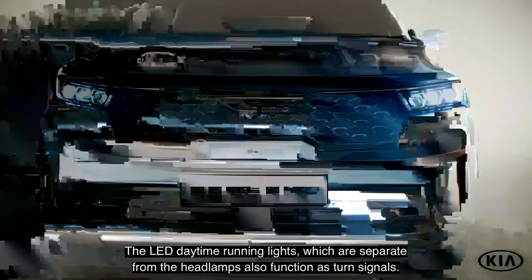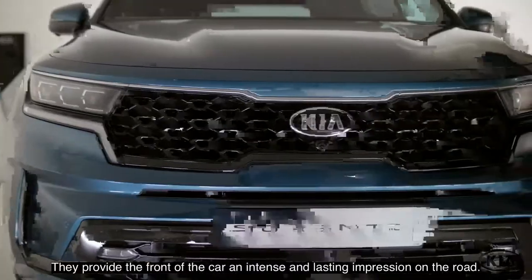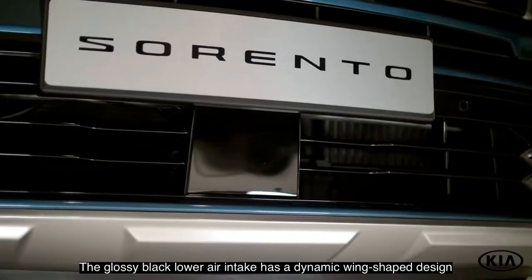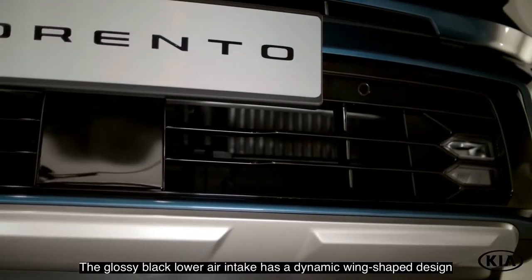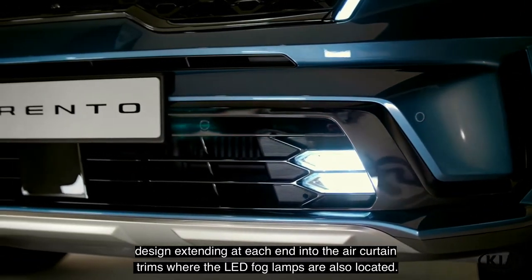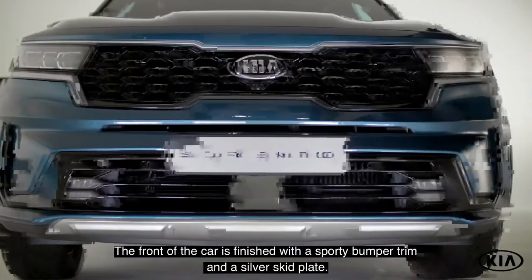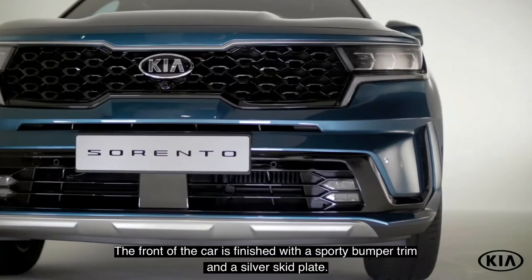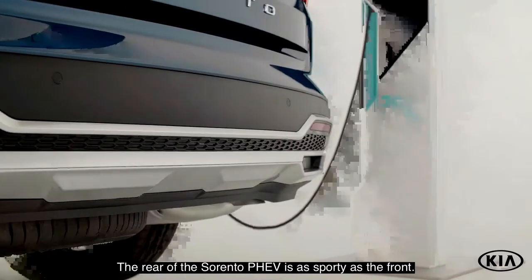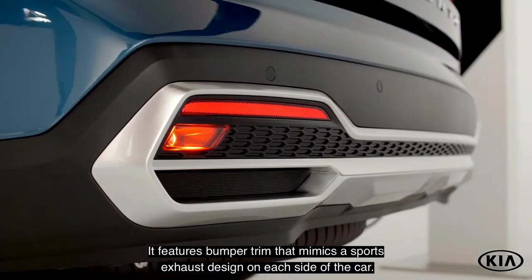The grille connects subtly with the LED headlamps. The LED daytime running lights, which are separate from the headlamps, also function as turn signals, providing the front of the car an intense and lasting impression on the road. The glossy black lower air intake has a dynamic wing-shaped design, extending at each end into the air curtain trims, where the LED fog lamps are also located. The front of the car is finished with a sporty bumper trim and a silver skid plate.